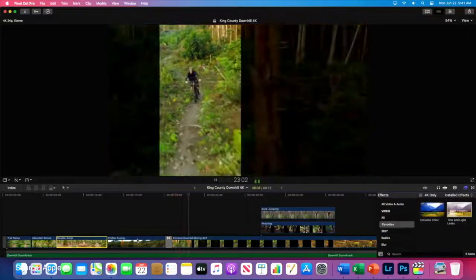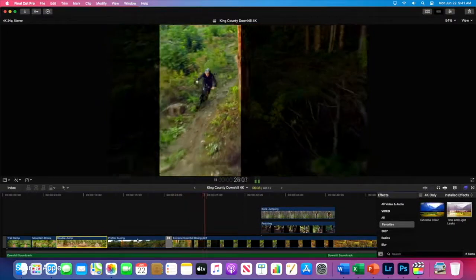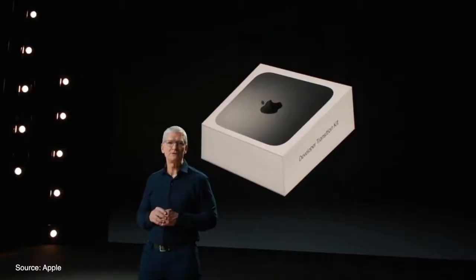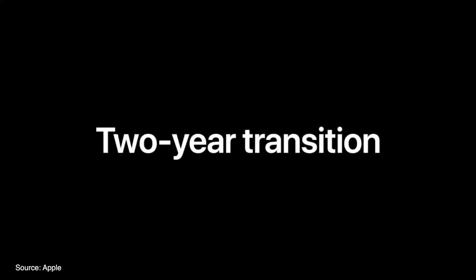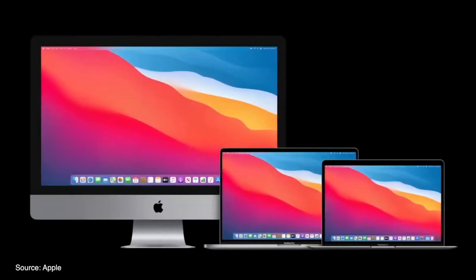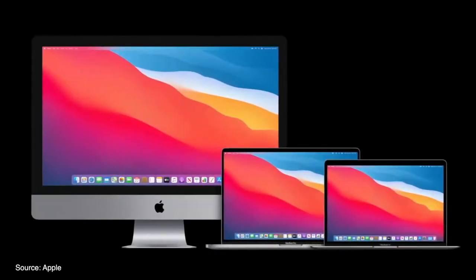Something that really blows the mind as a video editor who uses Final Cut Pro, as that's not possible with today's machines. Apple expects to ship ARM-based Macs later this year with hopes for a full transition in two years. But don't worry — Intel Macs will still receive software updates for many years to come, especially during this transition.